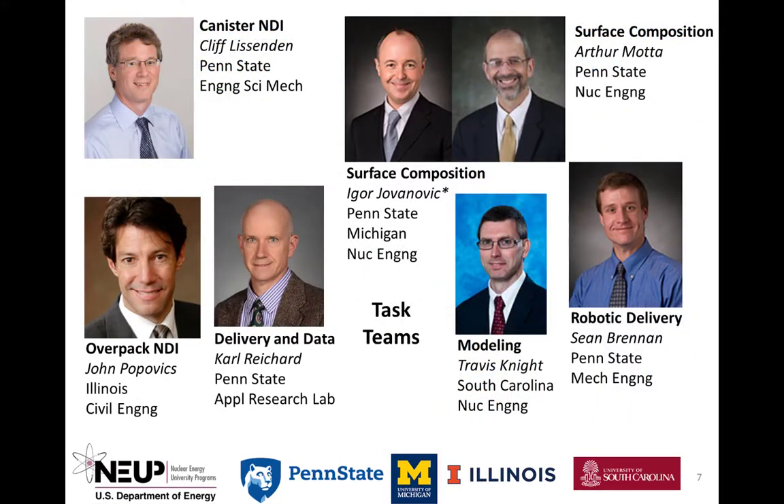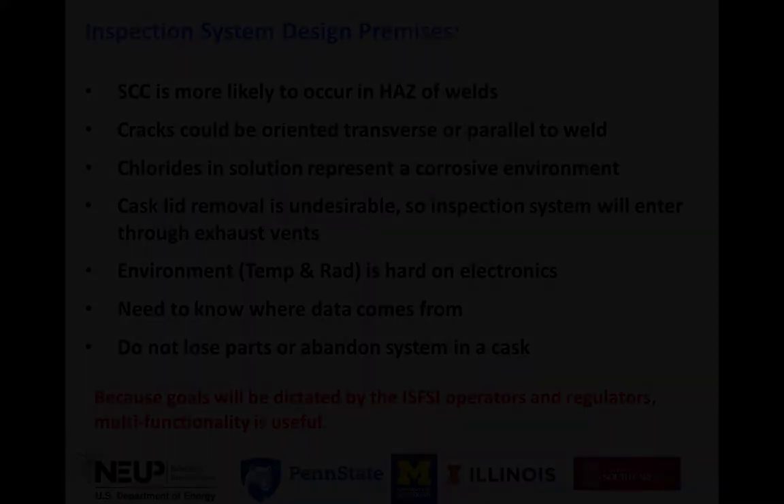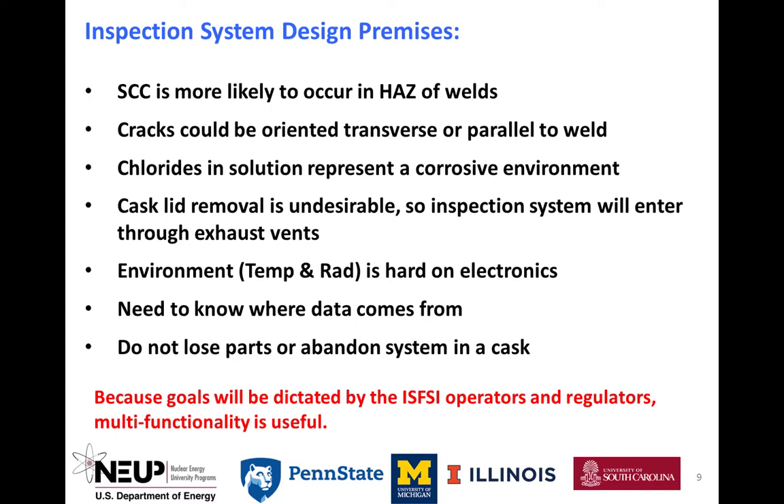The PRINCE project team consists of seven faculty researchers at Penn State, the University of Michigan, South Carolina, and Illinois, as well as 34 graduate and undergraduate students. The team is guided by an advisory board composed of scientists and engineers from national labs, the Electric Power Research Institute, and Holtec International, a vendor. Steve Marshman at the Idaho National Lab is the technical point of contact. At the beginning of the project, the team developed functions and requirements for the robotic inspection system and solicited input from both the advisory board and the dry storage community.